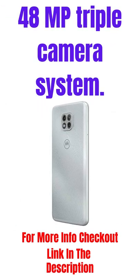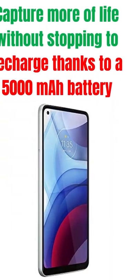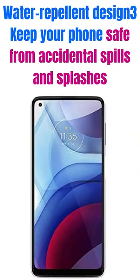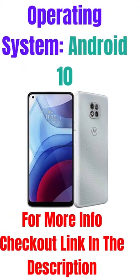48MP Triple Camera System. Capture more of life without stopping to recharge, thanks to a 5,000 mAh battery. Water Repellent Design — keep your phone safe from accidental spills and splashes. Operating System: Android 10.